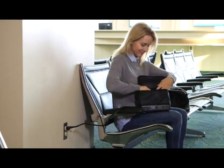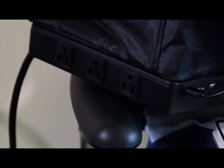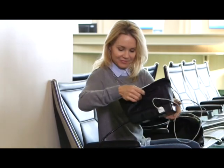Plug into any AC power outlet, turn on, and this spacious bag turns into a double USB port charger, along with six outlets to charge all of your devices.